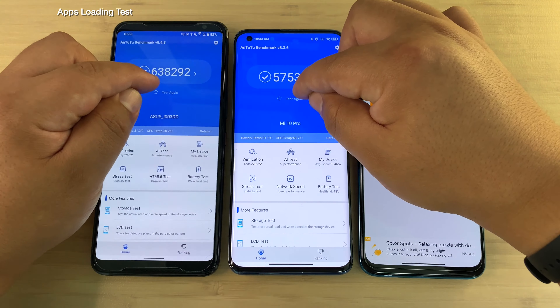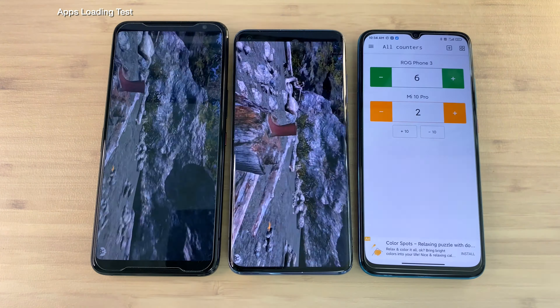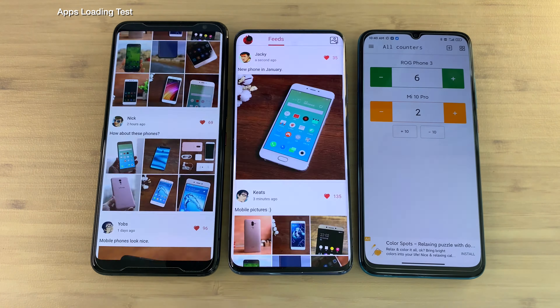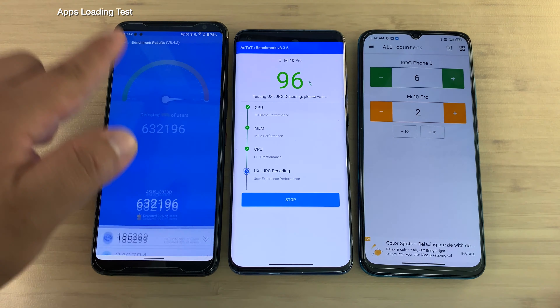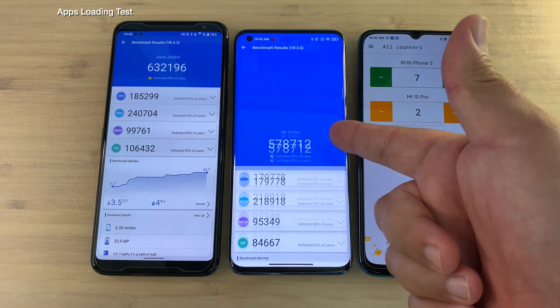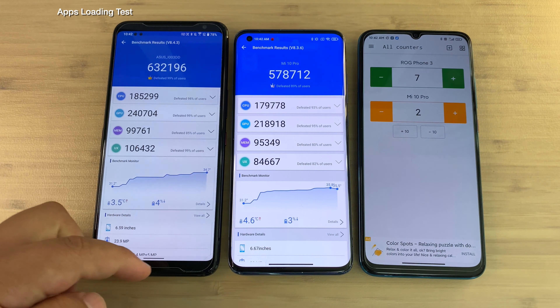I will also be testing out and doing the benchmarks on these phones — both Antutu and Geekbench. I think it's important in these speed tests to actually work these phones in both CPU, GPU, and memory. Here we see which phone is going to get there — there it goes, ROG Phone 3 — and look at that score, it gets its seventh point. Waiting on the Mi 10 Pro... and what an incredible score: 632,000 — great stuff on the ROG Phone 3.